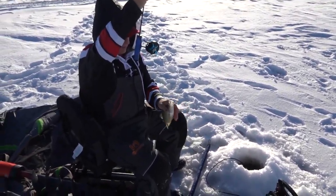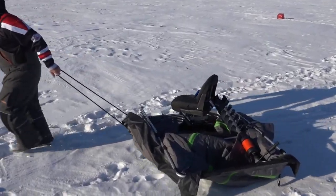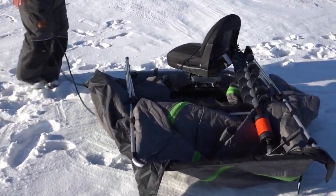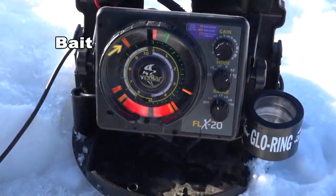Another crappie. Again, the whole key to this bite and this pattern is you have to find some fish. Using your Vexilar is really important to find fish, but also to identify what level in the water column they are.